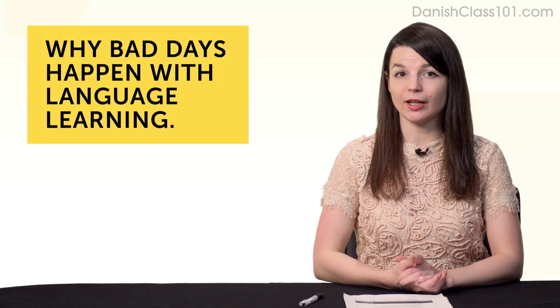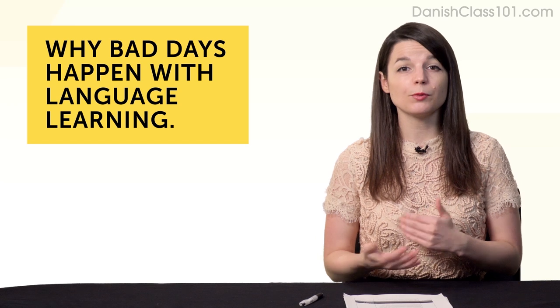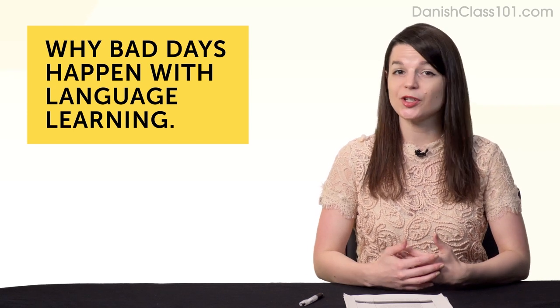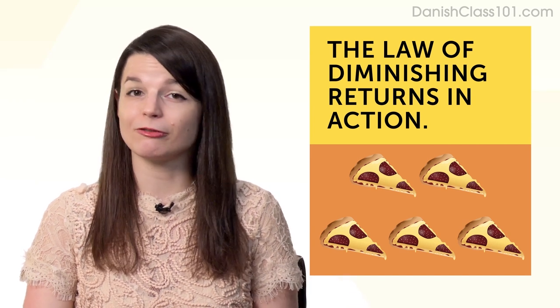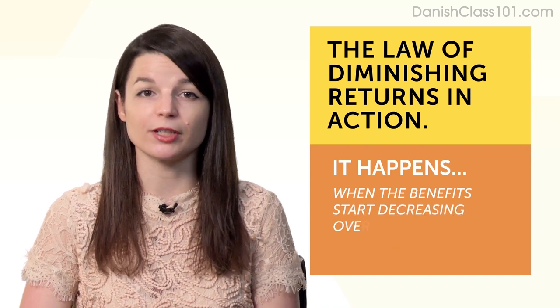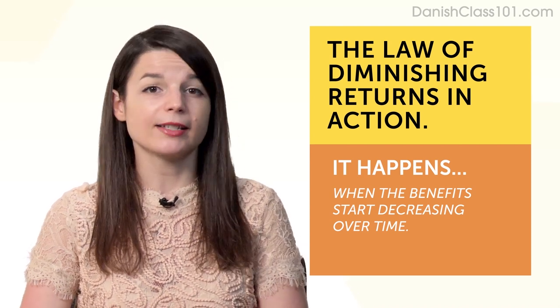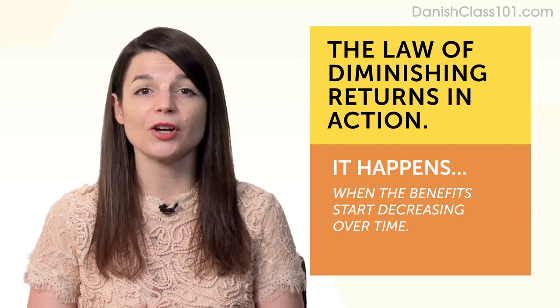Why bad days happen with language learning. When I say bad days, I don't mean when you're too busy or when life gets in the way — these things are unavoidable. I mean days when you're just not in the mood on a perfectly good day. First, it's the law of diminishing returns in action. Think of it as eating pizza every day for five days — on the first day the first two slices are great, but by the third one you're feeling queasy, and by the fifth day you're sick of pizza. That's the law of diminishing returns: when the benefits start decreasing over time. It happens with language learning — when you first start, you learn a lot of phrases and it feels good, but as time goes on, you don't feel like you're learning much, affecting your mood and motivation.